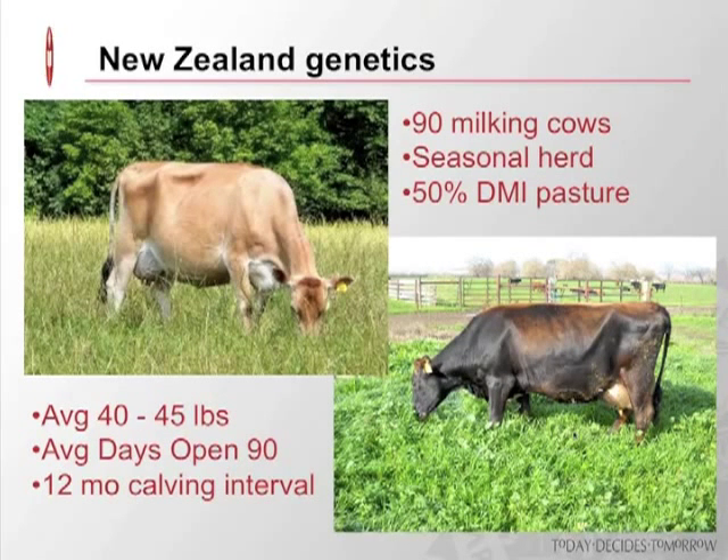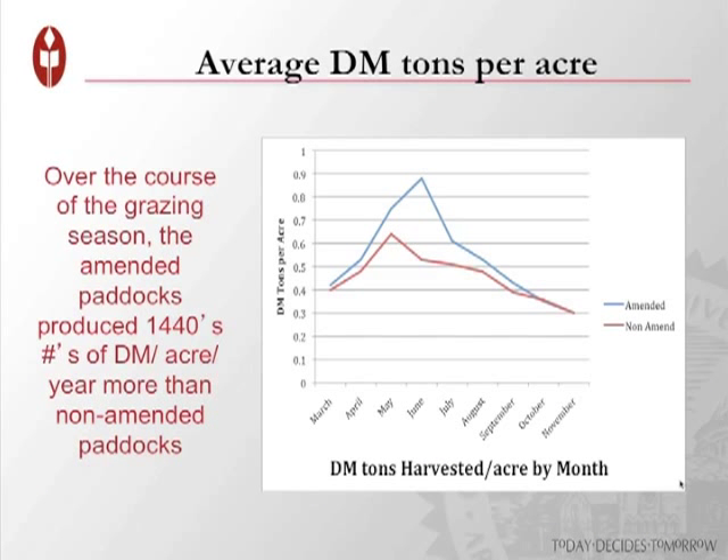Our herd is basically a New Zealand-based herd. We milk around 90 cows — it's a seasonal herd, calving in January, February, and March. We try to get about 50% of DMI into these cows from pasture over the course of the grazing season. They average right around 40 to 45 pounds of milk. We have about a 12-month calving interval. These cows do really well on the system. We're more interested in net profit than necessarily maximizing milk production.